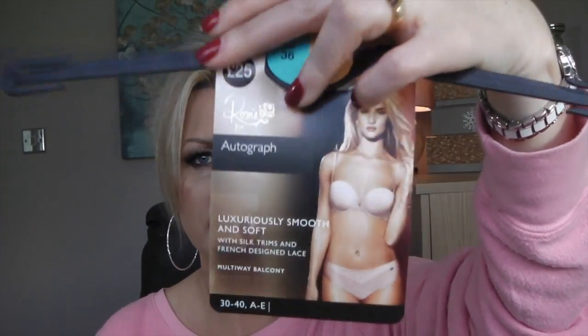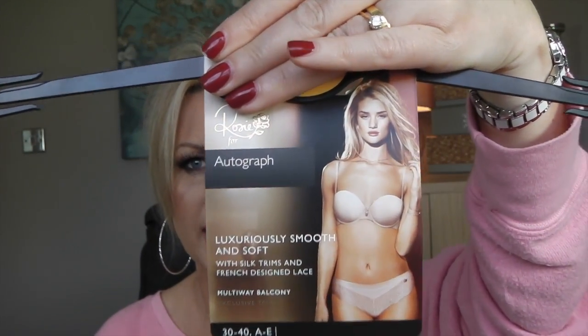Then I got another fragrance — Calvin Klein Eternity, the original one, not the Aqua version. I love this. I haven't had it for a long, long time and I mean a really long time. I think everybody knows Calvin Klein Eternity, so I'm going to be enjoying that.